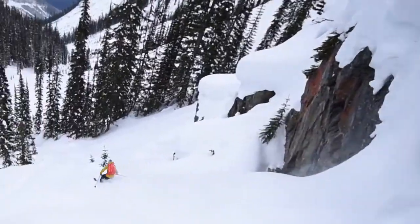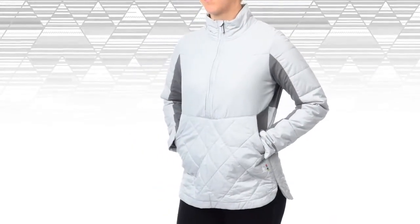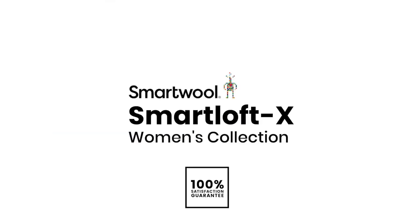No matter if you're staying in shape for summer race season, or you're looking for a high-performance mid-layer to move with you as you work up a sweat on your backcountry side trip, this collection is perfect for your cold-weather, high-intensity activity needs. Go far, feel good.